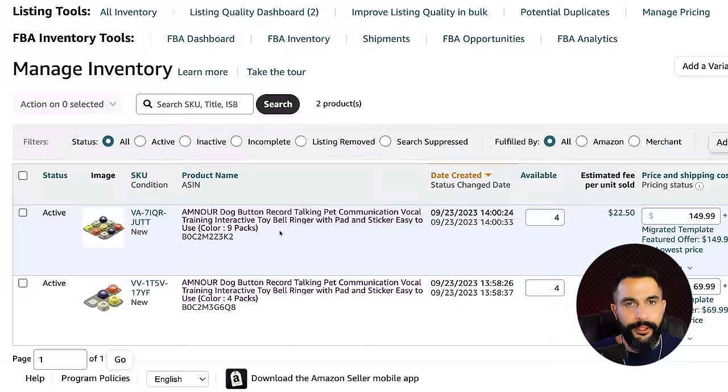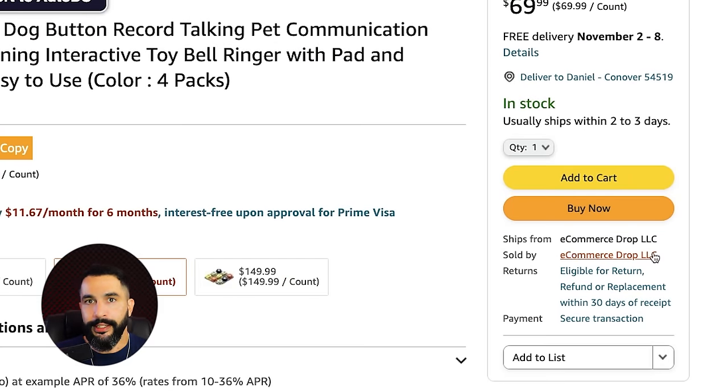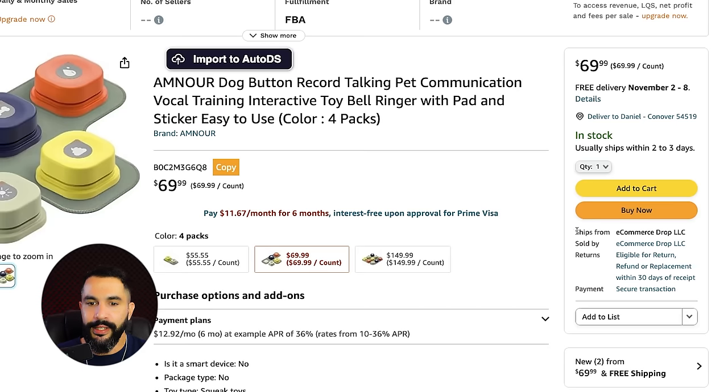This is a pet toy button product, and I didn't create the listing — I simply entered the buy box. Here is the original product listing, and as we can see it's being sold by me, Ecommerce Drop LLC, not by Amazon, meaning we are the sellers shipping it out. I didn't actually create this listing — it already existed. I found a seller selling this product, found their supplier, and was able to offer a cheaper price. Because I offer a cheaper price and ship as fast or faster, Amazon puts me on top of the buy box.